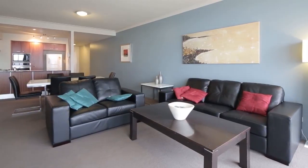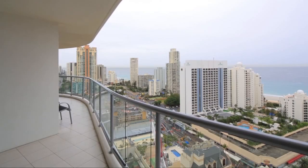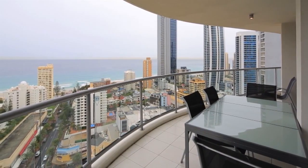With first-class on-site facilities, Chevron Renaissance is also an elevator ride away from all the shopping and dining options Surfers Paradise has to offer. Apartment 2233, Chevron Renaissance, Surfers Paradise.